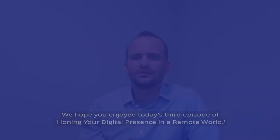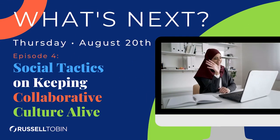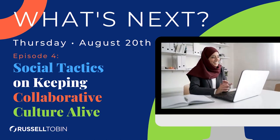Thanks so much for joining me. I hope those tips are helpful. If you have any questions or want to talk through anything further, please reach out to me — my email is alicia.scully@russeltobin.com. We'd love to discuss any other tips and hope you're all staying healthy and safe. We hope you enjoyed today's third episode of Honing Your Digital Presence in a Remote World. Please join us next week for our final pre-recorded episode where we'll cover social tactics on keeping collaborative culture alive with our special guest, Annie Davies.